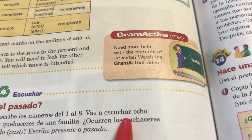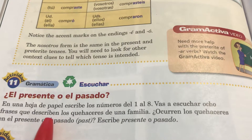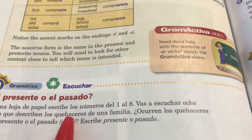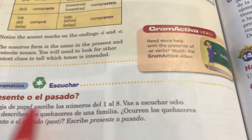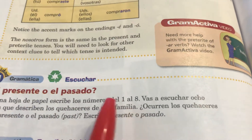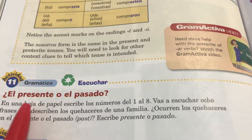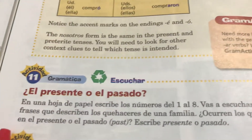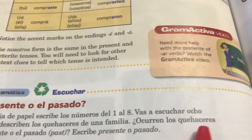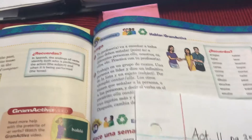You're going to listen to eight sentences — frases — that describe the chores of a family. What they want you to do is say whether that sentence is present tense or past tense. Do the chores occur in the present or the past? So we're going to start with the first sentence. Just listen to the sentence.